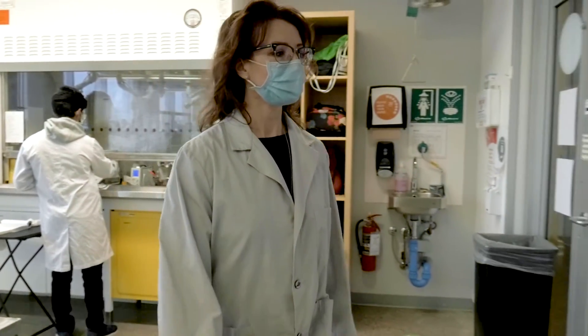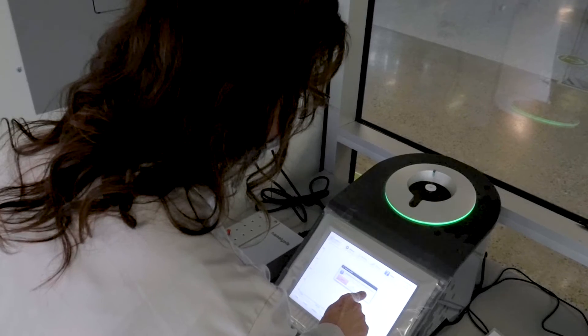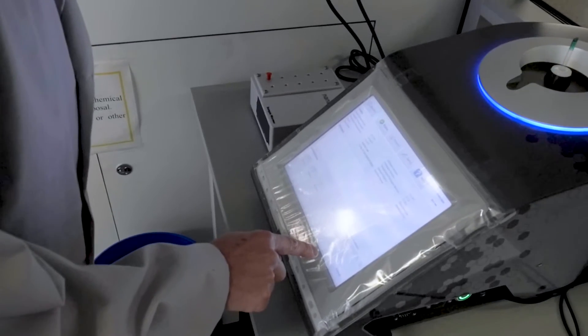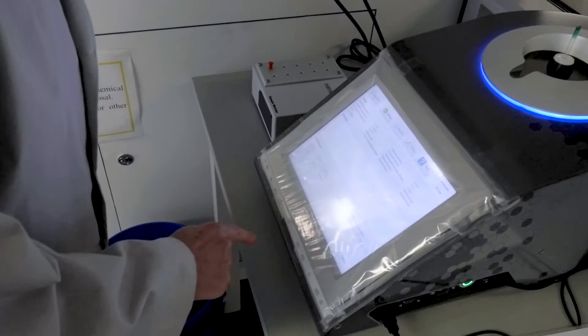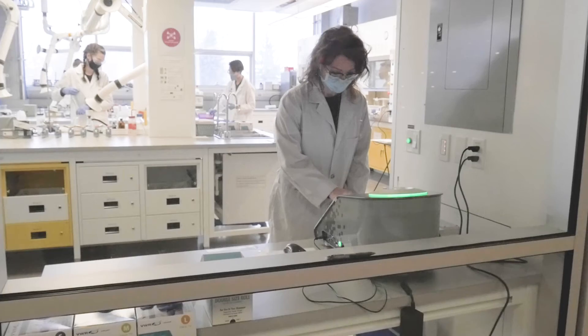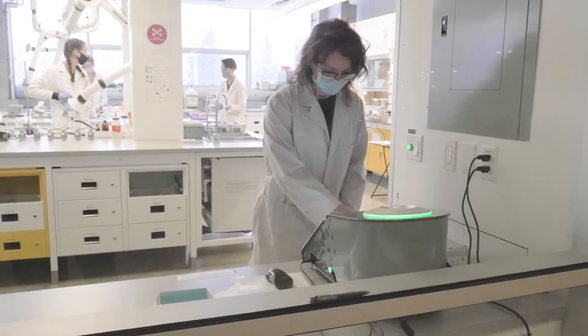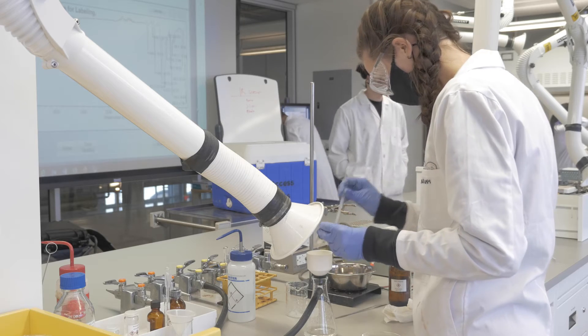The department chose Nanalysis for a number of reasons. I did some homework and looked at other companies that offered benchtop NMR systems. Nanalysis had a really nice footprint, and that was important for us — something small, compact, and robust. What I also liked about Nanalysis was the versatility they offered and the ability to analyze more than just one nucleus.